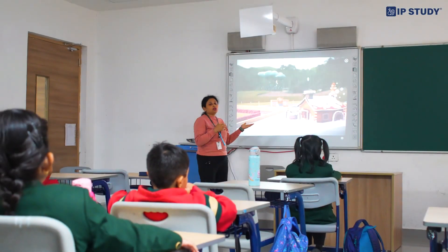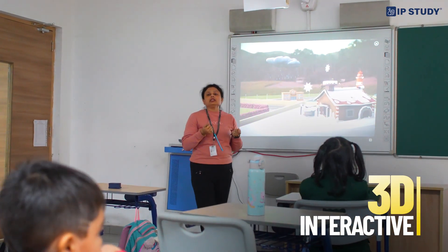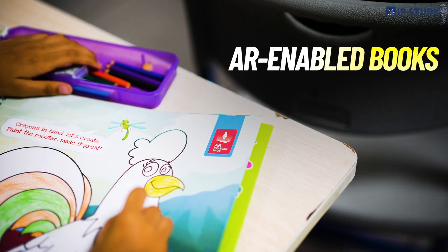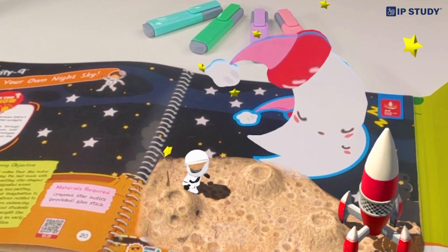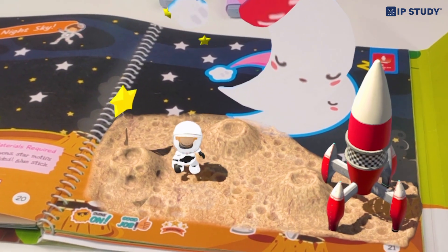Not just that, the interactive 3D technology puts you in the middle of the action with immersive 3D content which can be viewed from any angle. Let's step into the future with our AR-enabled books, offering 360-degree visualization and real-time experiences that boost retention and problem-solving skills.